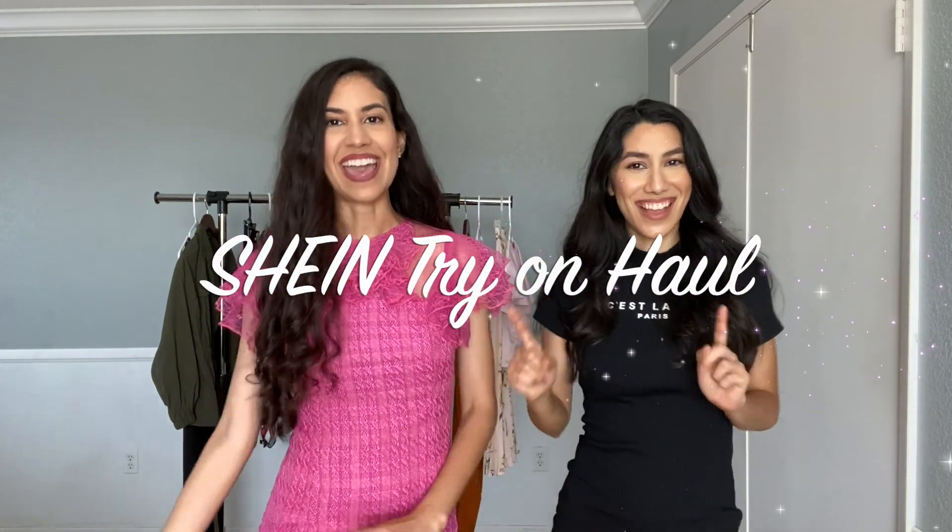Alright, let's get started! So we're gonna get started with the haul, and first I wanted to show you guys the dress that I like the most from the items that I got this time from Shein.